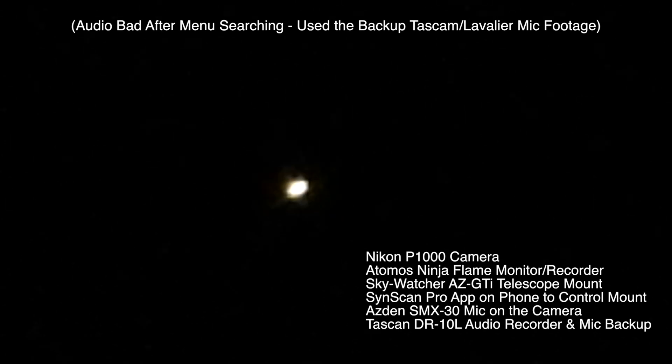We're recording onto the Atomos Ninja Flame using the Skywatcher telescope mount to track the planets and stars. Since my handset is broken, I have to use the SynScan Pro app on the phone to control the telescope mount. But yeah, it's amazing what these cameras nowadays can pick up. I do wish I could afford a good lens for my Canon, because I love that camera.